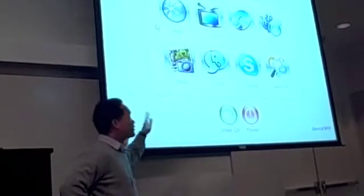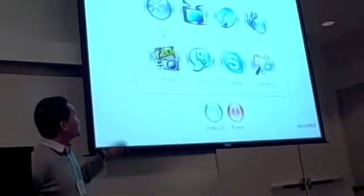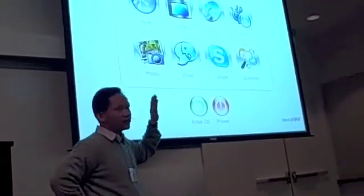So this is the first screen you see. A bunch of instant applications available at your fingertips: Web, IPTV, DVD, music, photo, chat, Skype, quick info.